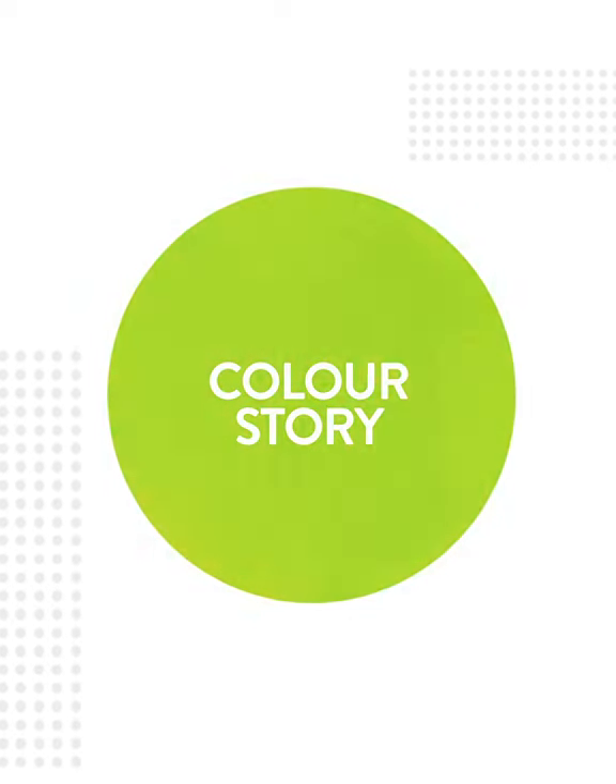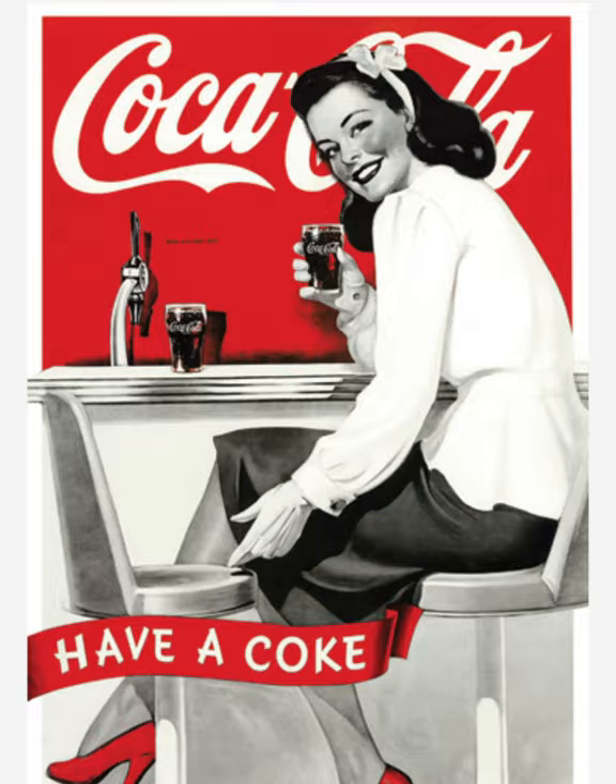From Glacier Media Digital, this is Color Story. I'm creative director Robert Nguyen. For this episode, I look at one of my favorite shades of red, Coca-Cola Red.